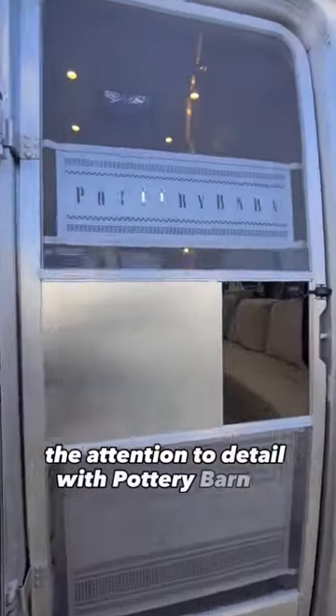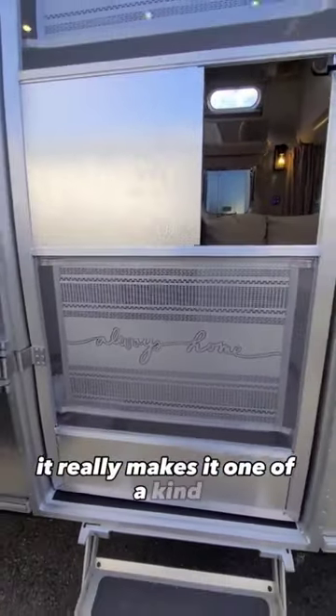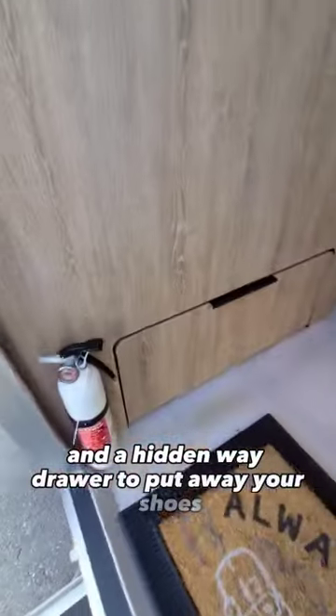The attention to detail with Pottery Barn is unmatched. Check out the custom screen metal door — it really makes it one of a kind. Right when you walk in there's a nice custom mat and a hidden away drawer to put away your shoes.